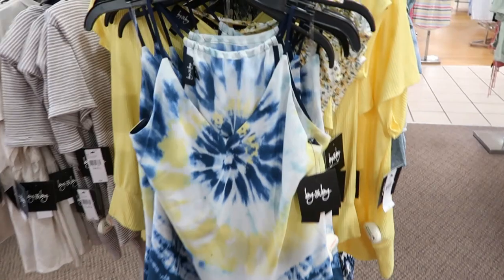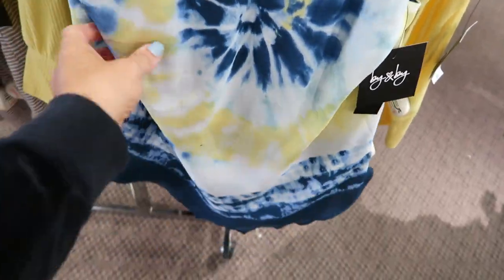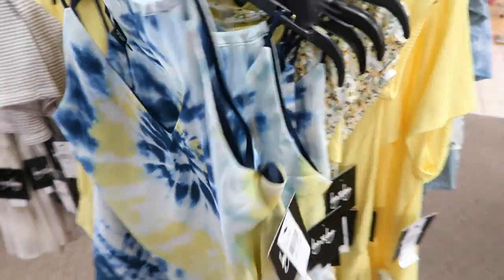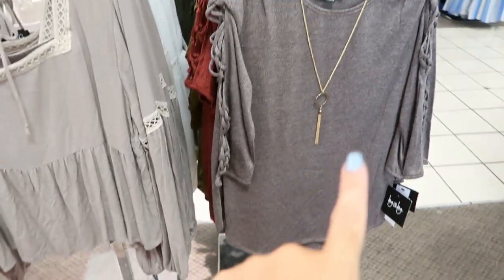Also new from By&by are these little halter neck tops — it's a v-neck with chiffon type material and a handkerchief bottom. These are normally $44, so on sale they're going to be $29.99.